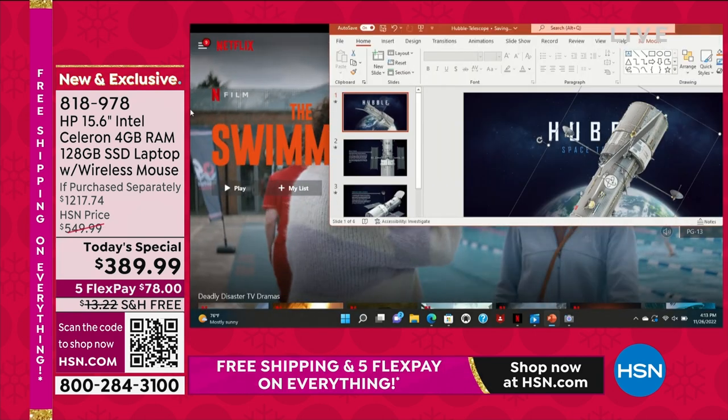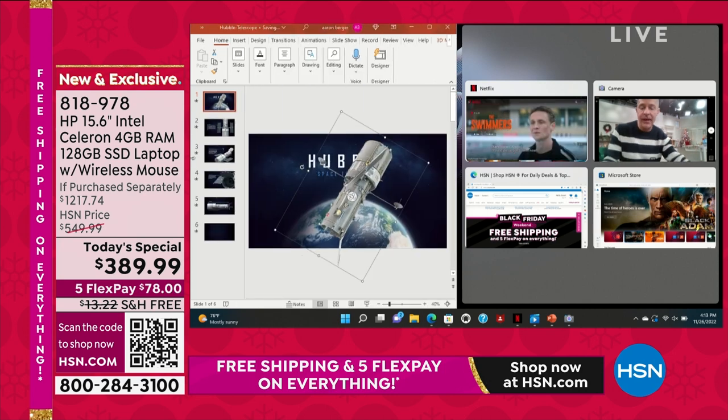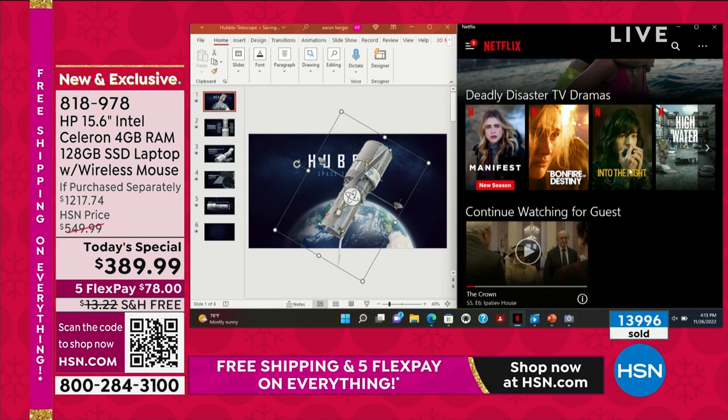Let me grab that and kind of show you how Snap works. I've snapped my PowerPoint presentation into place. Maybe I want to take up the other half of my screen with watching a little Netflix while getting work done. The point is speed, multitasking, all at your fingertips — in a computer that weighs 3.75 pounds and has a 10 and a half hour battery life.